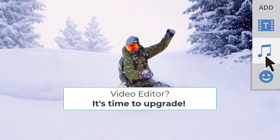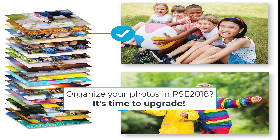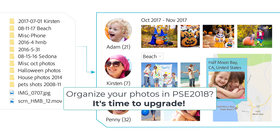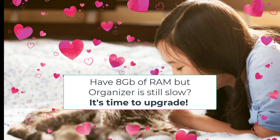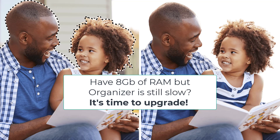If you use Photoshop Elements Organizer 2018 or earlier, this is the year to upgrade. You'll have maps again — unfortunately some of you lost your maps when Adobe changed their mapping provider. There's a massively improved people view and automatic catalog backups, plus many more performance improvements including much faster loading of catalogues. Consider upgrading from any version if you find the organizer is a bit slow. Just make sure you have a minimum of 8 gigabytes of RAM, and remember you can always convert your existing catalogues for use in the newer version.